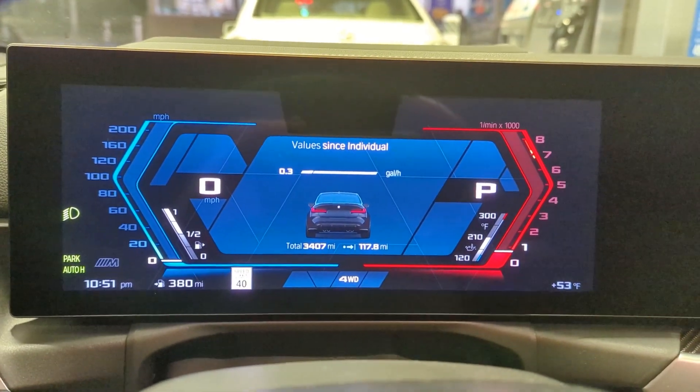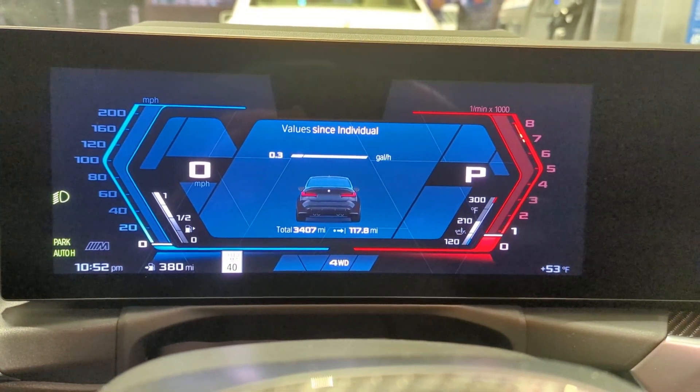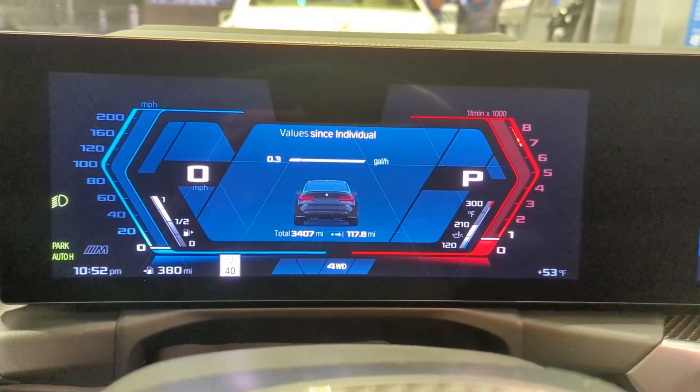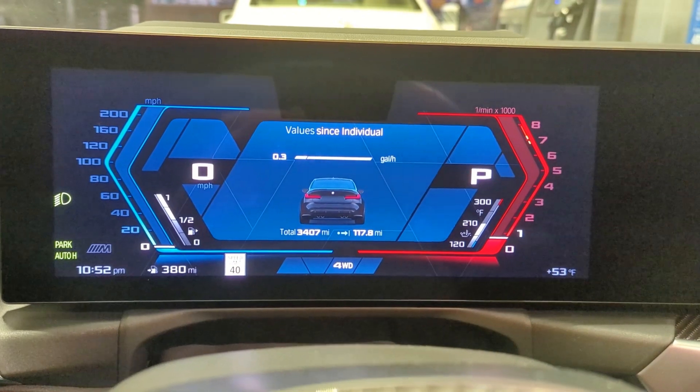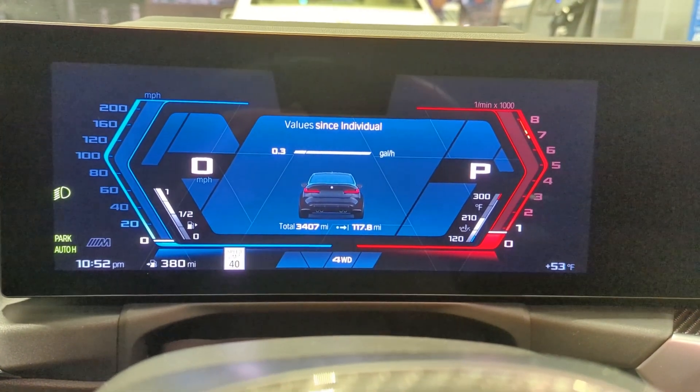That's my video for the fuel economy test on this car. Please like the video, subscribe to my channel, leave me a comment, and always let me borrow your fancy new car when you get one so that I can make YouTube videos about it. Thank you.